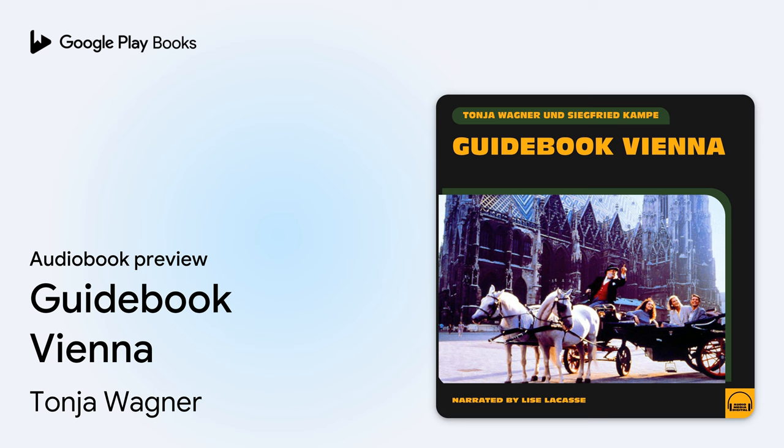Start: Maria Theresa Square. Take the Underground Railway, Line No. 2, to the station Museums Courtier and walk from there to Maria Theresa Platz.